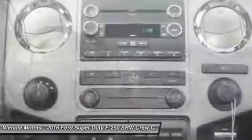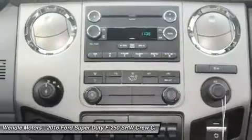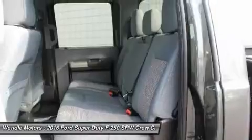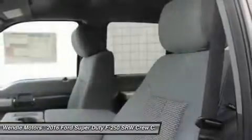Residency restrictions apply. For all offers, take new retail delivery from dealer stock by May 2, 2016. See dealer for qualifications and complete details.